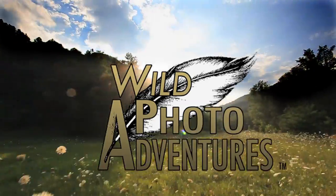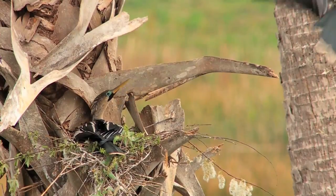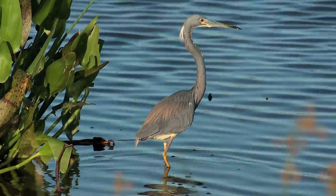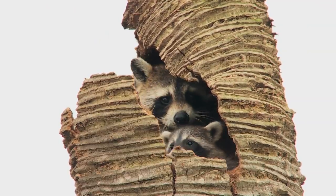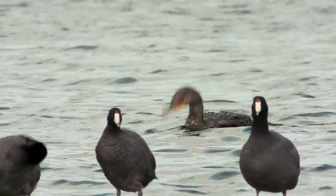I'm your host, Doug Gardner, and your Wild Photo Adventure starts now. It's no secret that Florida has some of the best bird photography opportunities in North America. This subtropical climate is considered to be one of the most complicated and biodiverse ecosystems on the planet. Join me as I photograph a variety of wildlife here at the Rich Grissom Memorial Wetlands, AKA Viera Wetlands.